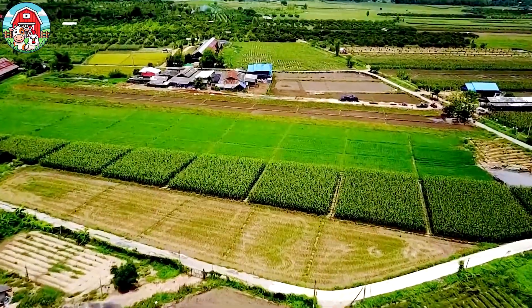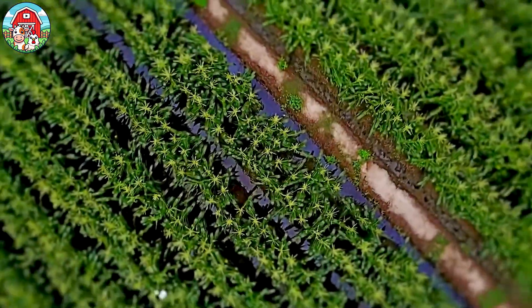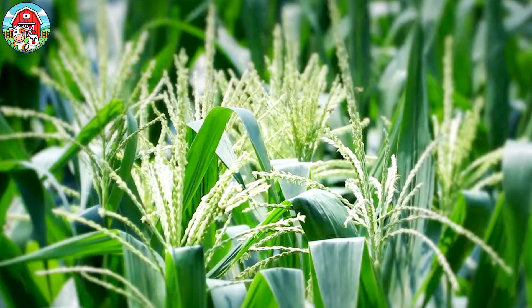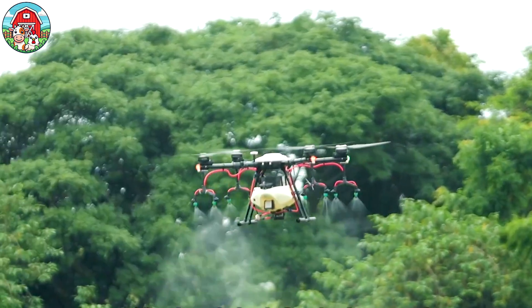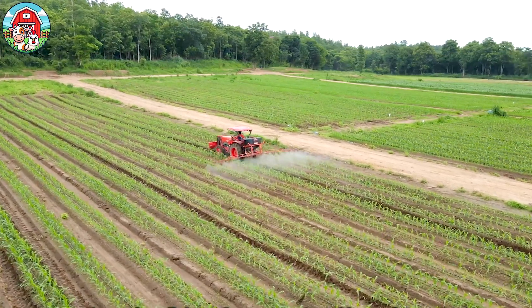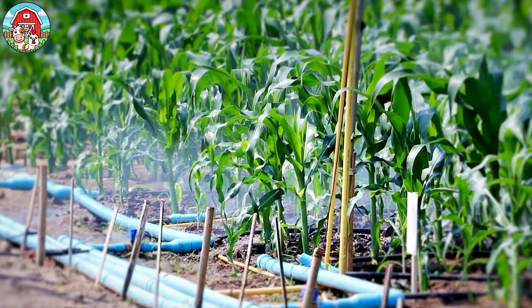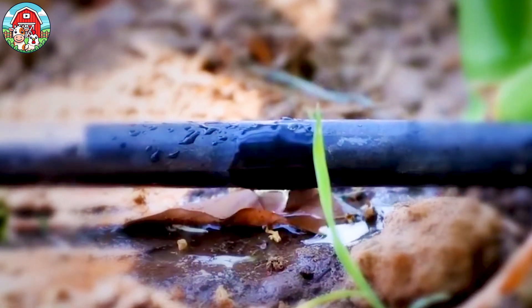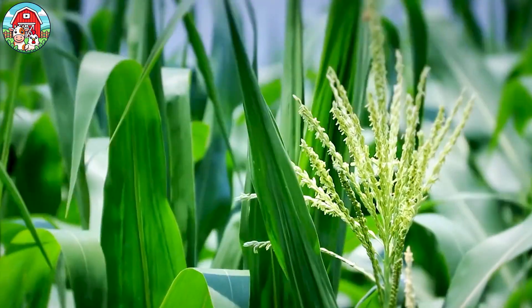We're uncovering some surprising facts about modern sweet corn farming. Did you know that selecting the right seed variety can increase yield by up to 30%? Once planted, drones with multispectral cameras monitor fields 24-7, detecting plant health issues and spraying targeted pesticides. Advanced drip irrigation systems deliver water directly to the root zone, saving up to 60% more water compared to traditional methods.